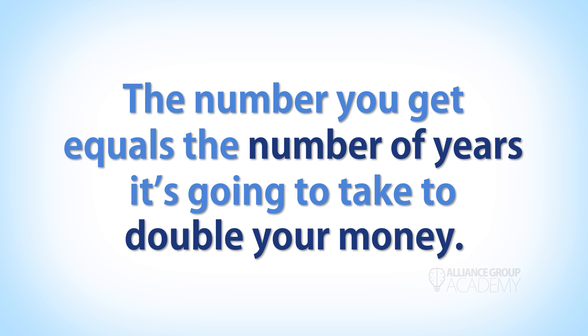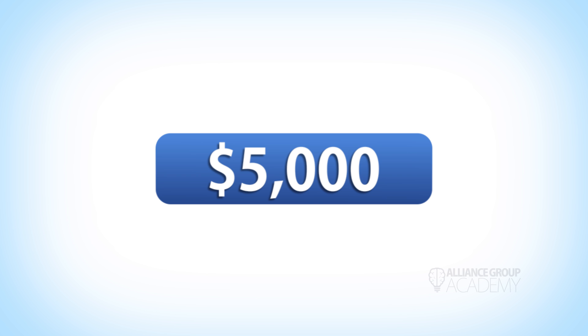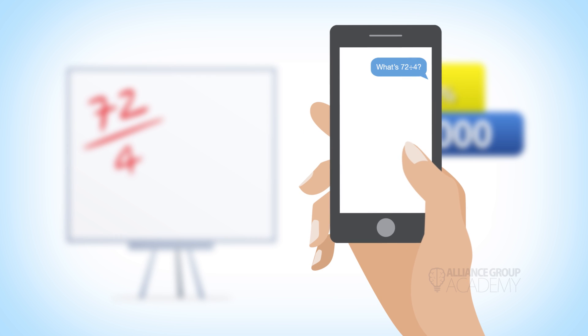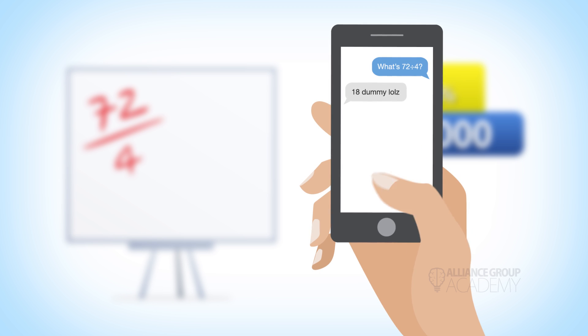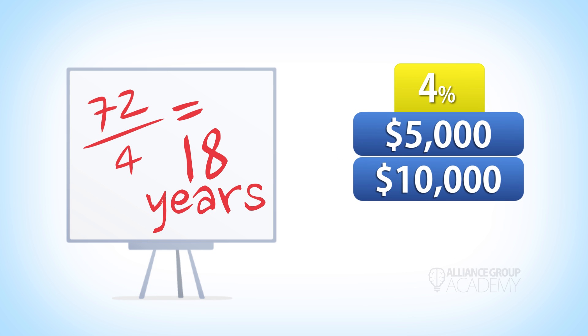Let's try it out. Say you have $5,000 in your account earning 4% interest. Take that magical number 72, divide it by your interest rate of 4% — even your second-grade cousin can tell you that four goes into 72 eighteen times. That means it will take 18 years for your initial $5,000 to double into $10,000.